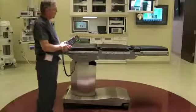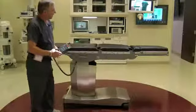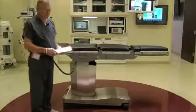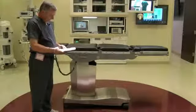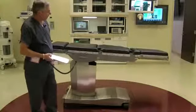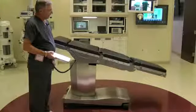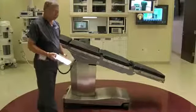For bariatric procedures, there are side tabletop width extenders available which will turn the table into an excellent bariatric table. By activating the extreme Trendelenburg button, we can get 30 degrees of Trendelenburg, which most bariatric surgeries will require.